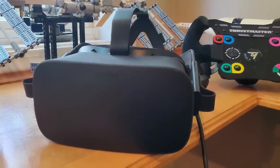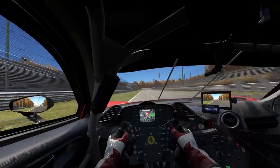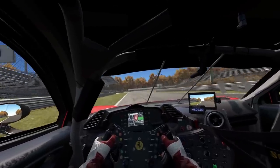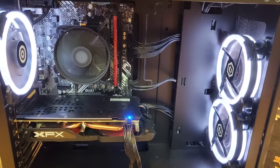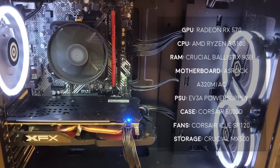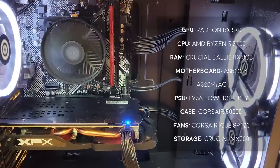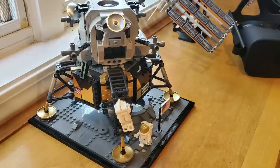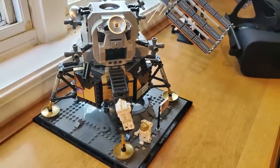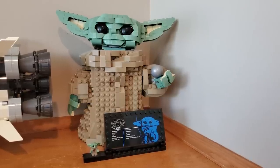The main star of his show would of course be his Oculus Rift, which he uses to play Project Cars, Dirt Rally 2, and Assetto Corsa. Powering these games is a custom-built PC housing a Radeon RX 570, a Ryzen 3 3100, and 8GB of RAM, all housed in a Corsair 5000D case. I also love the LEGOs scattered across the setup for an added flair of personality. Very cool stuff — thank you Ryan for submitting.